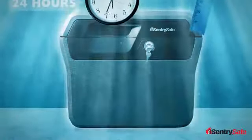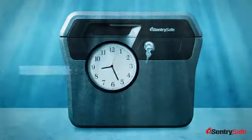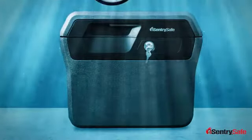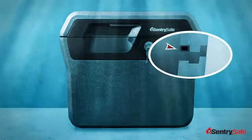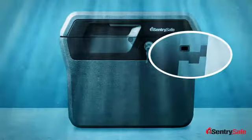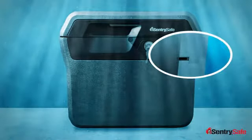Our new line of waterproof chests and files can even be submerged for up to 72 hours and their contents will remain dry. This technology works because of our closed cell foam gasket that surrounds the lid and the door of these units. When the lid and the door are closed, it creates an impenetrable barrier that keeps water out and your important and irreplaceable items dry.